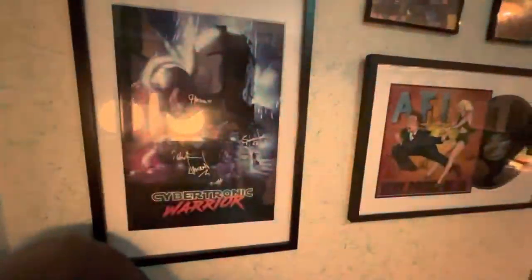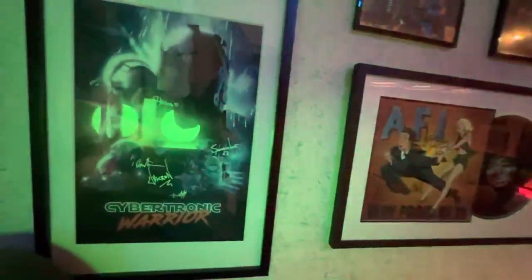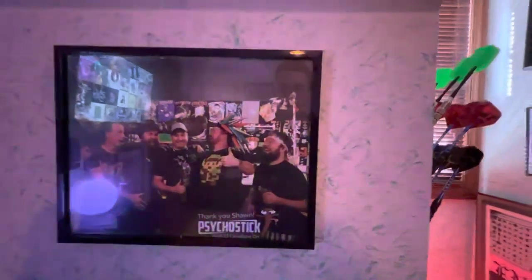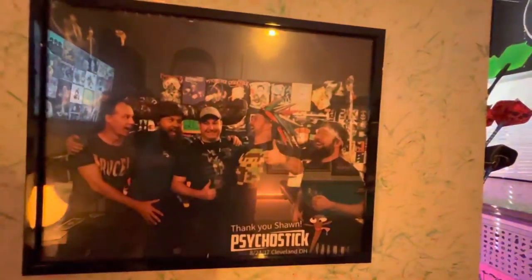Next up is Cybertronic Spree — this was a great show from the one we saw in Cincinnati, and the poster is signed by the band in their Transformers characters. From that show, some friends of mine, Jason and Craig, with the band after the show. And one of those pieces I told you about — Psycho Stick — this is getting to meet up with the band.